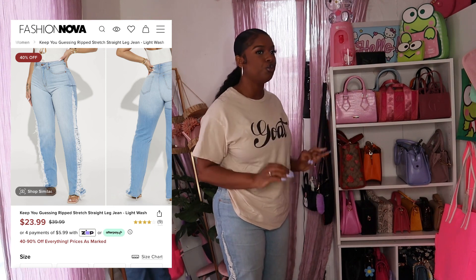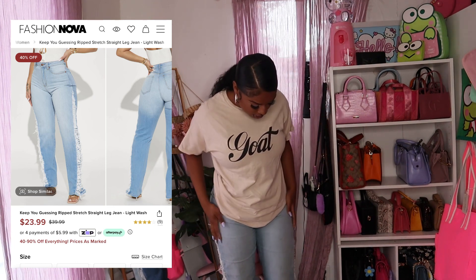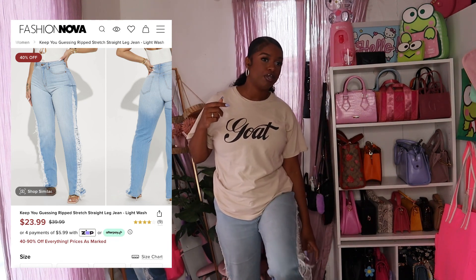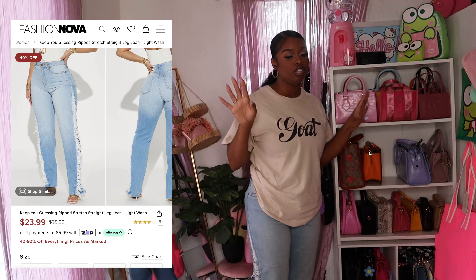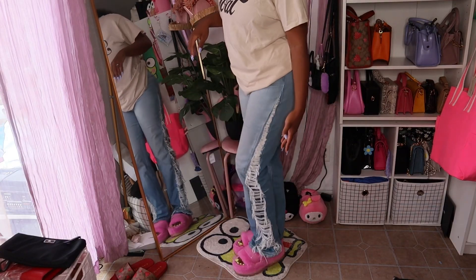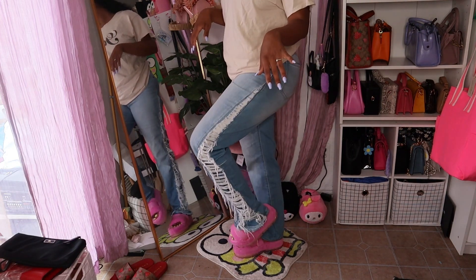These jeans with the rips on the side are so cute — they're easily my favorite pair of jeans. I love the way they fit and how they look with my shoes, because they go all the way down to my ankles and just sit on my shoes so nicely. Whether you wear tennis shoes or sandals, it just looks cute.